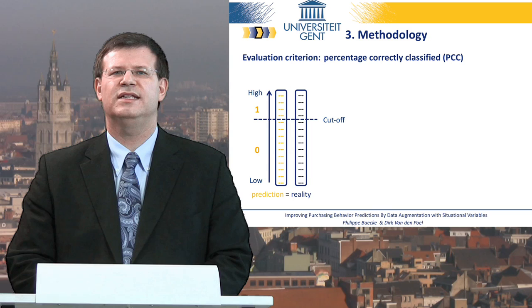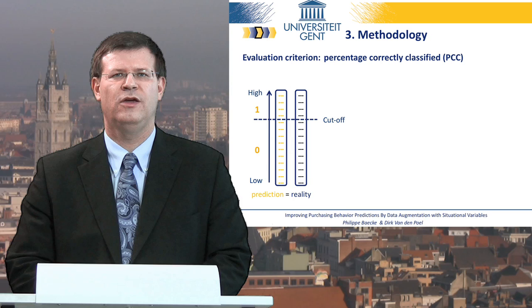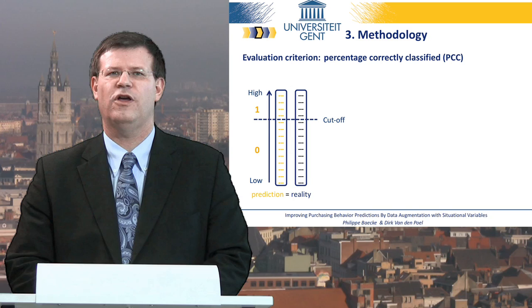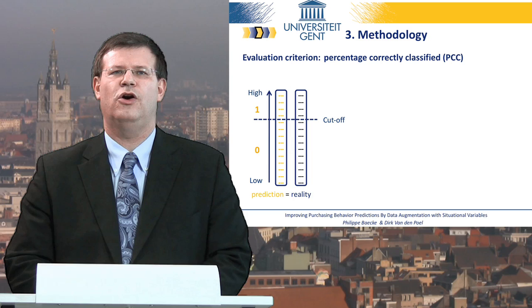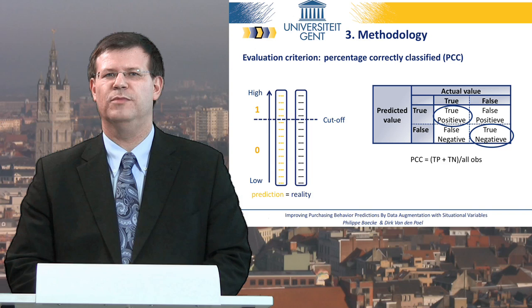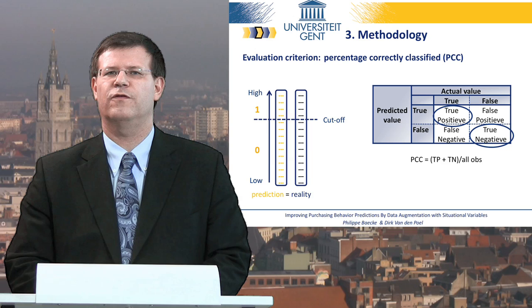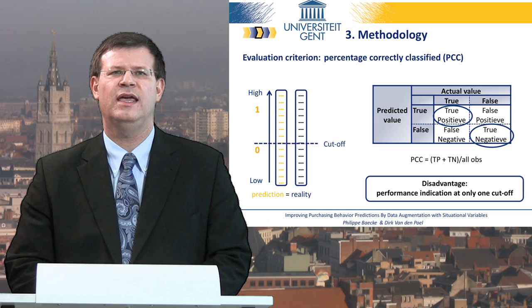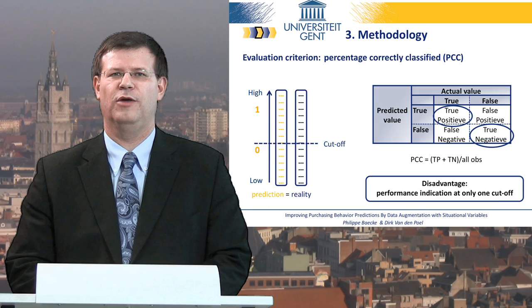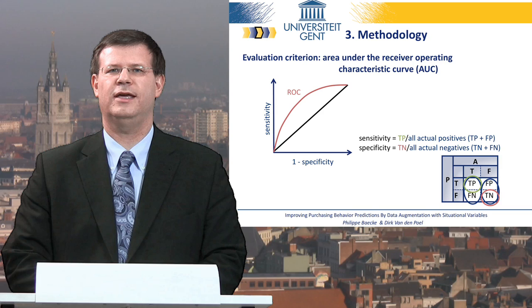The PCC is calculated by first ranking the customers according to their probability of purchase. Next, a cutoff value is chosen. All customers with a probability of purchase higher than the cutoff are classified as buyers and will be visited. All customers with a lower likelihood of purchase are labeled as non-buyers. This classification is used to construct a confusion matrix and, based on the true positives and the true negatives, the percentage correctly classified can be calculated. However, this measure only indicates performance at the chosen cutoff, even though the cutoff in reality varies depending on the context of the problem.